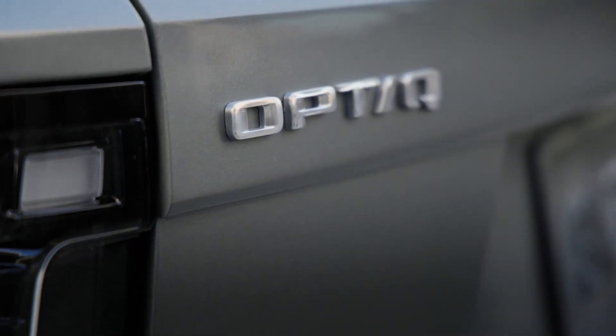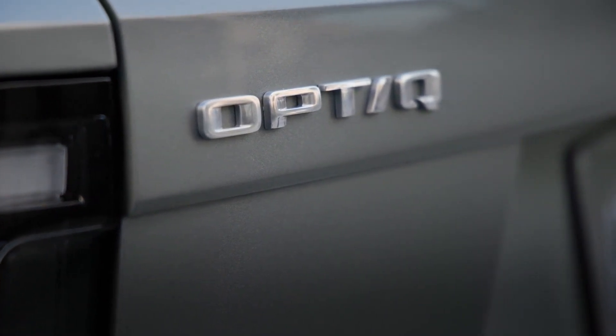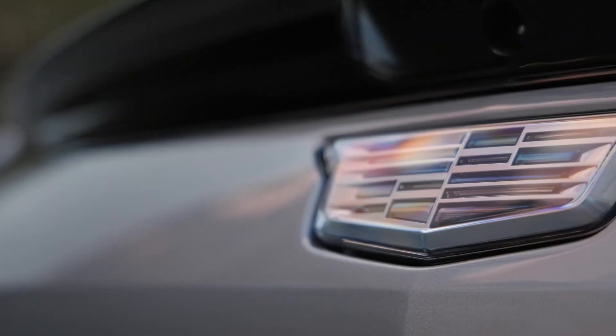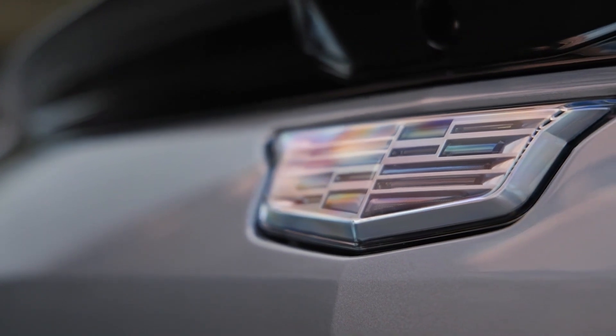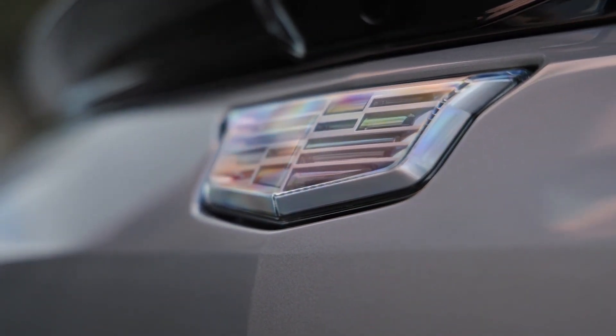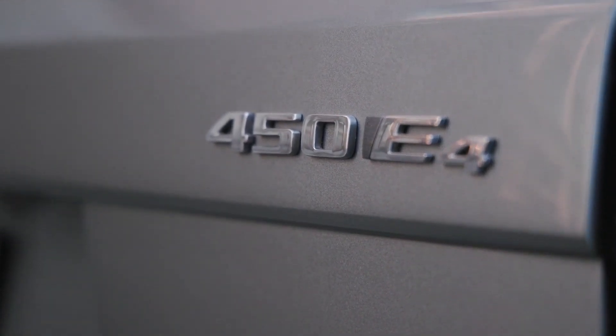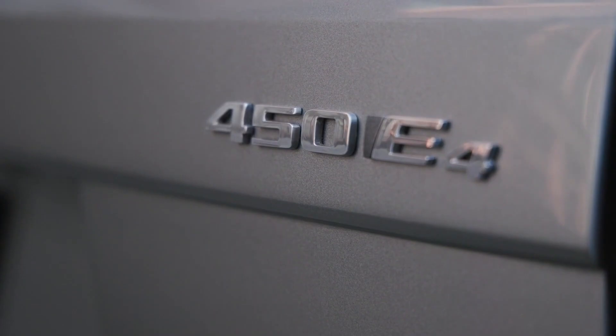By comparison, the Chevy has 288 hp and a range of 285 miles. Both the Optic and its Chevy counterpart can charge at the same 150 kW DC fast charging rate. Torque values are also similar — 354 lb-ft for the Optic and 333 lb-ft for the Equinox.